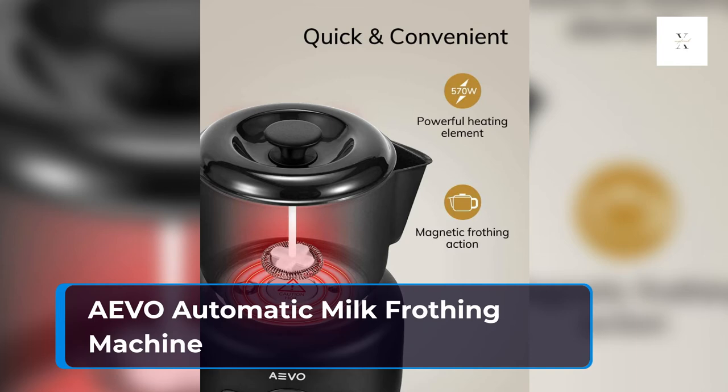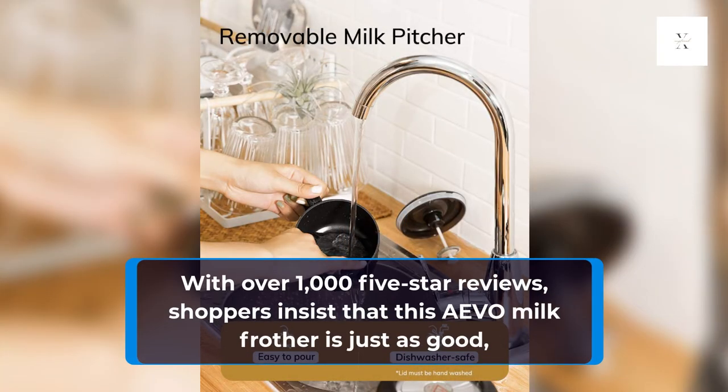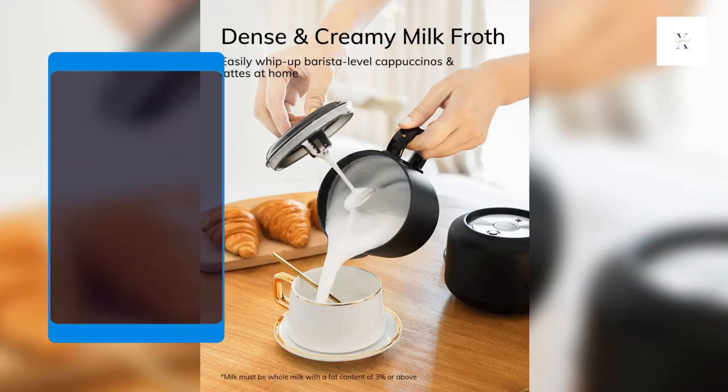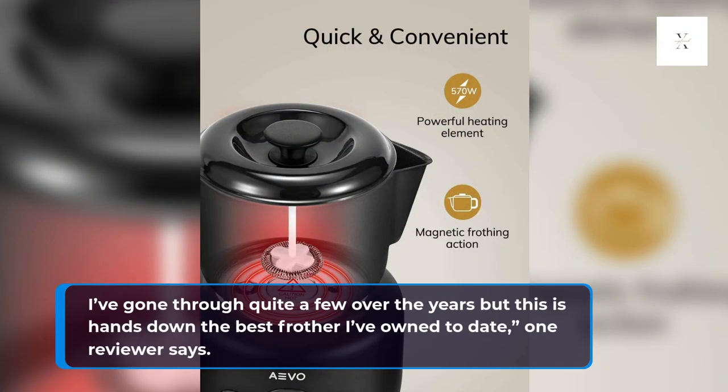AVO Automatic Milk Frothing Machine. With over 1,000 five-star reviews, shoppers insist that this AVO milk frother is just as good, if not better, than the name brand Nespresso Automatic Milk Frother. This frother is so easy to use. I've gone through quite a few over the years but this is hands down the best frother I've owned to date, one reviewer says.